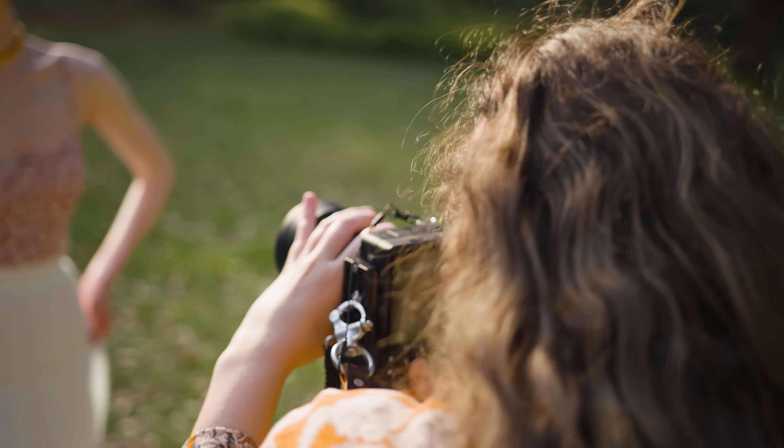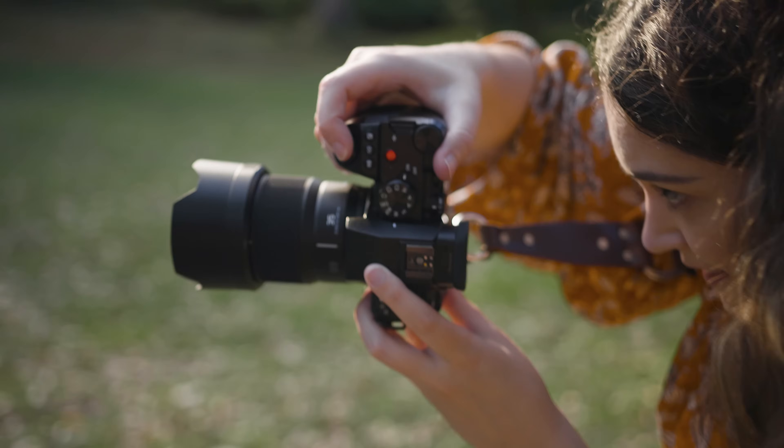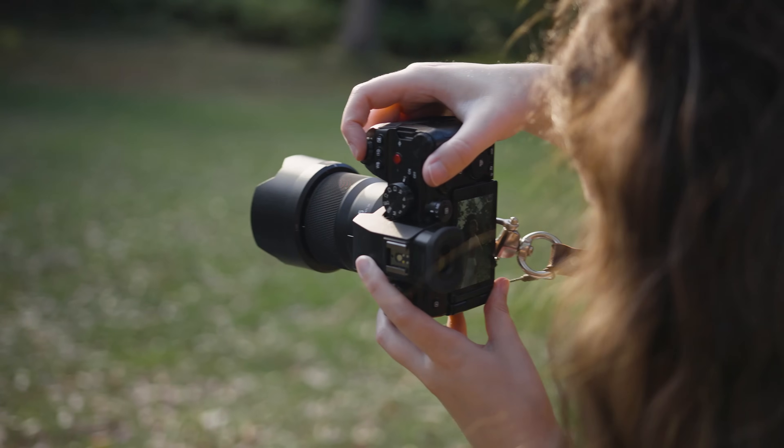Hey everyone! In today's video, I'm comparing these two camera bodies for photography at a real-world portrait photoshoot. I have the Sony A7IV with the GM 35mm f1.4 versus the Lumix S5 II with the 35mm f1.8.